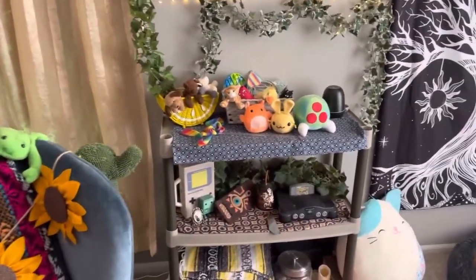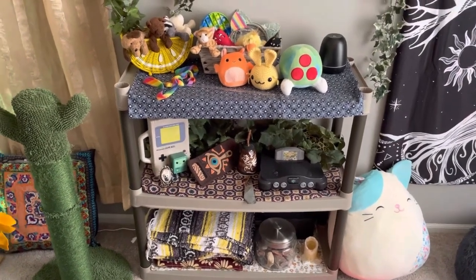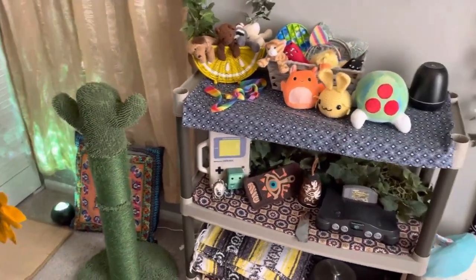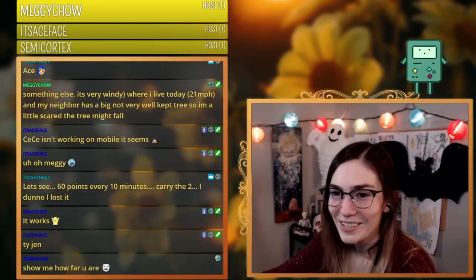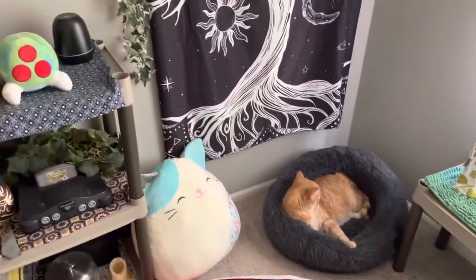It's taken me some trial and error. When I first started streaming, all I had in the background was my red couch and I was streaming from my living room. I'll probably throw some reference photos in here of my setups throughout the years. But now it looks like this.